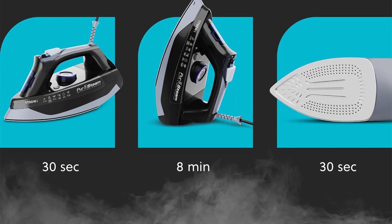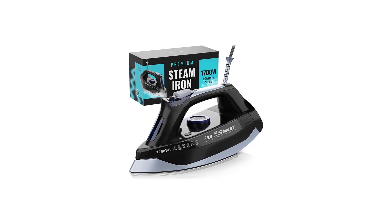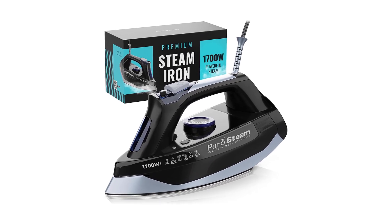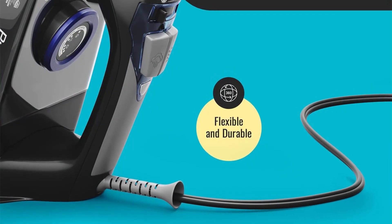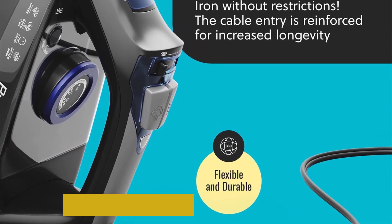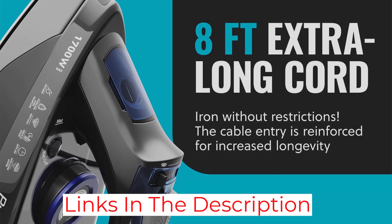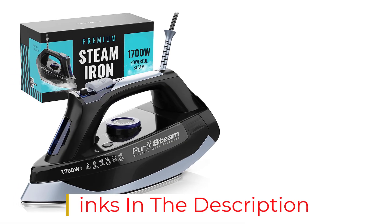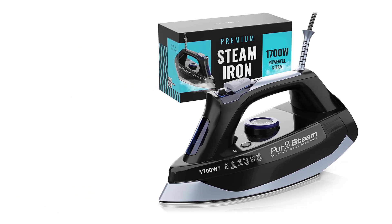It comes with a small plastic cup to help fill the iron, but it is easy to fill without it. Despite the large water tank, the steam function didn't leak, which is a common fault among other clothing irons we tested. It quickly removes fine wrinkles with little to no effort. The water and steam buttons are near the handle for easy adjustment while ironing, and the anti-drip feature keeps water from leaking out of the stainless steel soleplate.